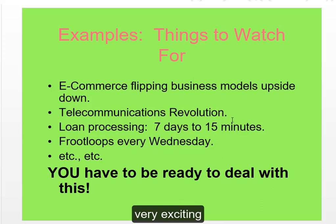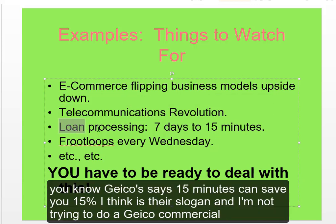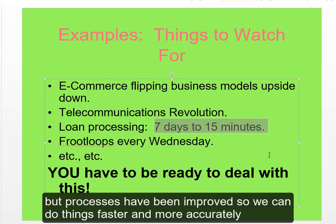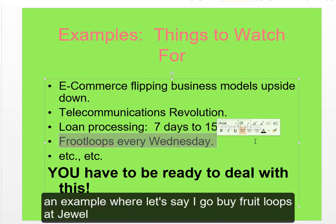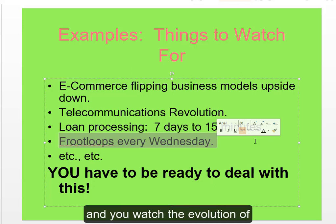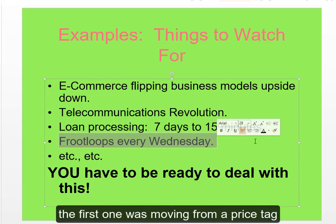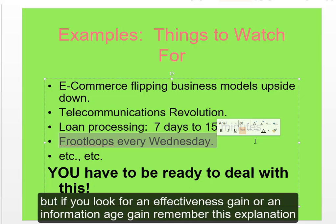All this stuff is going on — business models are changing, telecommunications is available to everybody. Processes have been improved so we can do things faster and more accurately. Let's say I go buy Fruit Loops at Jewel every Wednesday. Watch the evolution of technology solutions: the first was moving from a price tag to a barcode, which sped up the line. That was an efficiency gain — important, but still just efficiency.